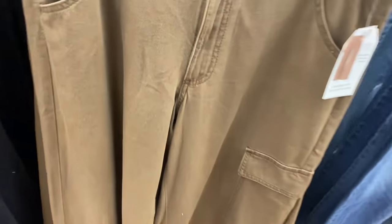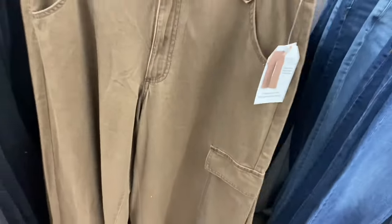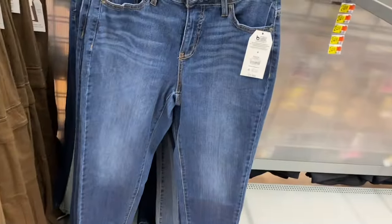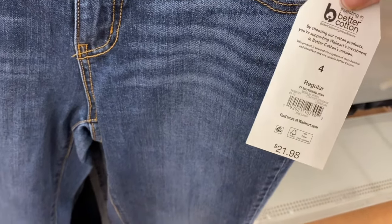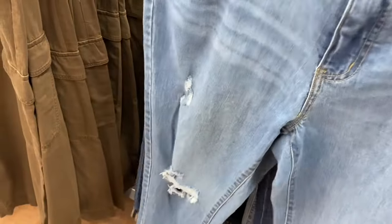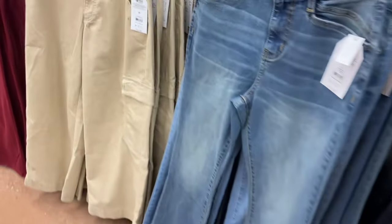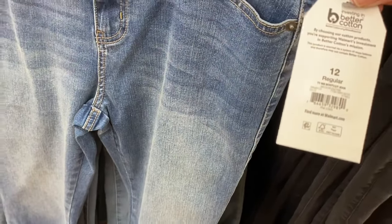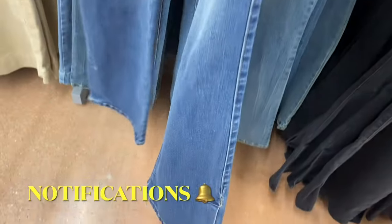There's also a mid-rise boot-cut jean for $19.98 by Time and True, a wide-leg cargo pant in canvas material, and a mid-rise boyfriend jean hemmed at the bottom at $21.98 — almost capri length. That's by Time and True too. There are distressed options and a slightly different shade of blue mid-rise boot-cut with slits at the bottom on each side.